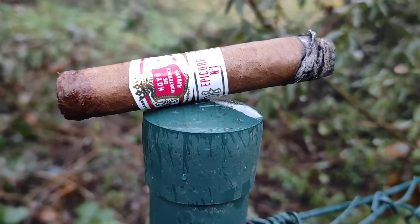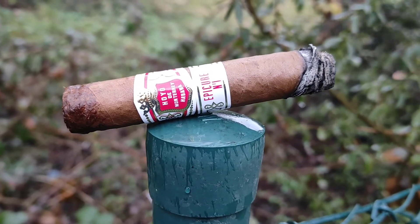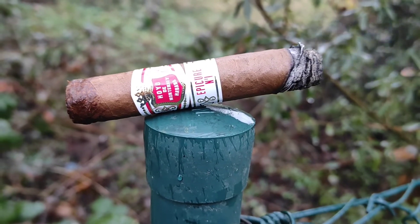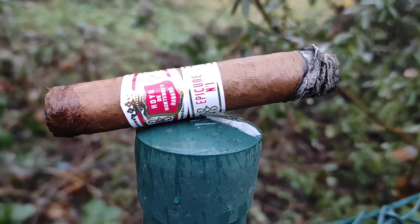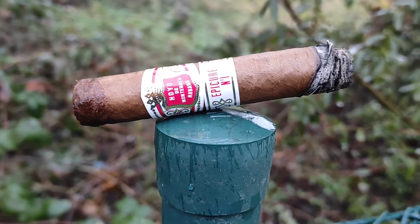Meiner Meinung nach muss die kubanische Zigarre mindestens zwei Jahre alt sein, und so fünf Jahre ungefähr ist dann der große Orgasmus auf der Zunge. Abbrand ganz gut, Rauchvolumen gut, schmeckt.